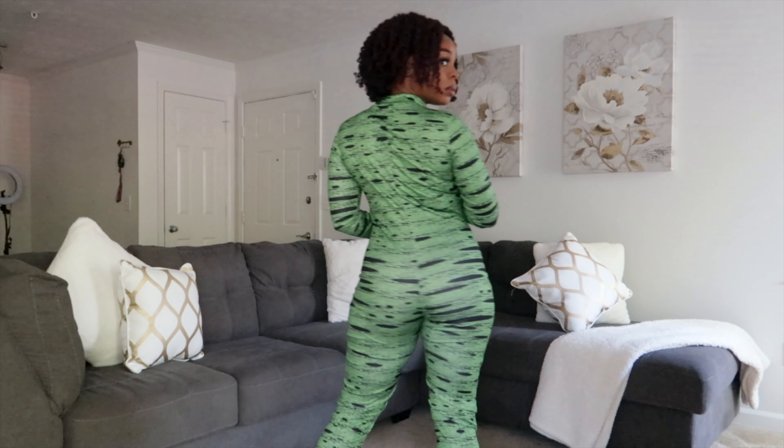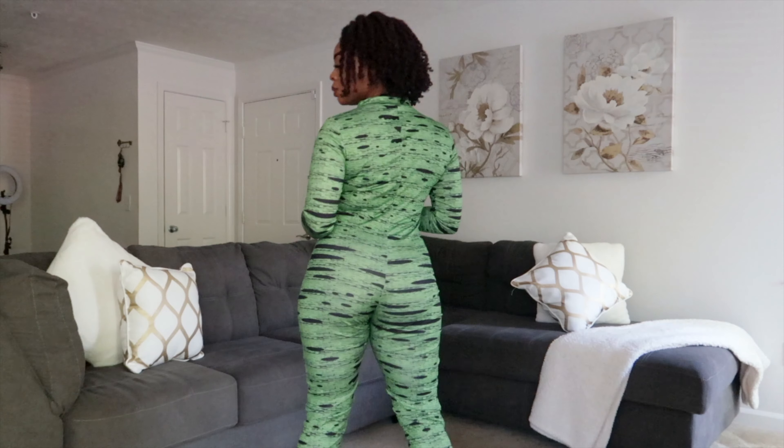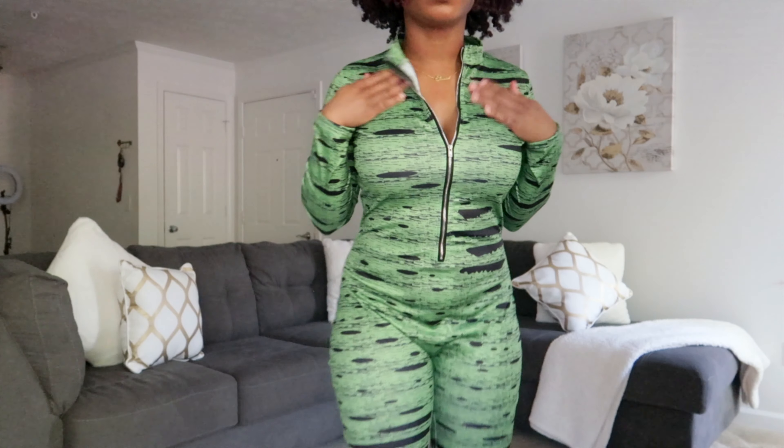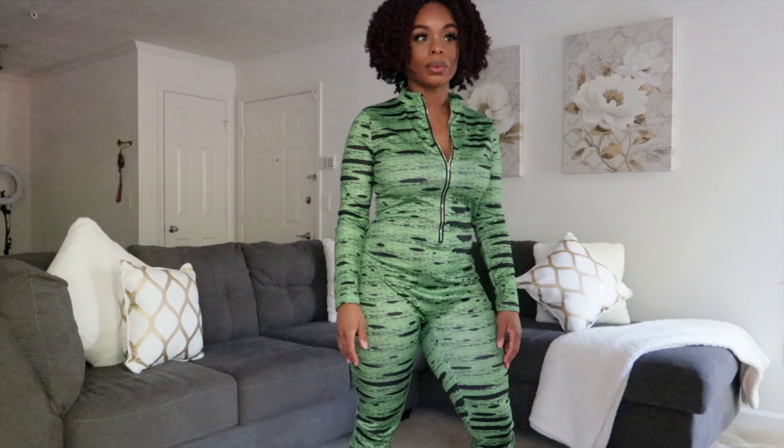This green bodysuit is a vibe. It's a size medium and I feel like I should have gotten a small, because it did get baggy below my hip area towards the front and also down on my legs. A small would have fit a little bit tighter. I really love how you can adjust the zipper to make it kind of sexy and show off a little skin while still being comfy. You can definitely dress it up or dress it down.